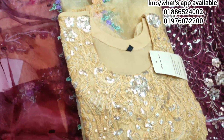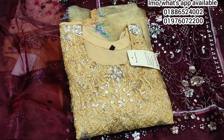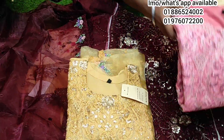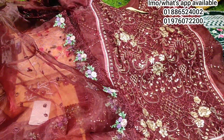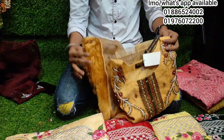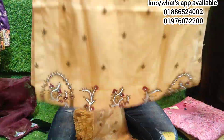The color is a golden color, and the color is a pink color.